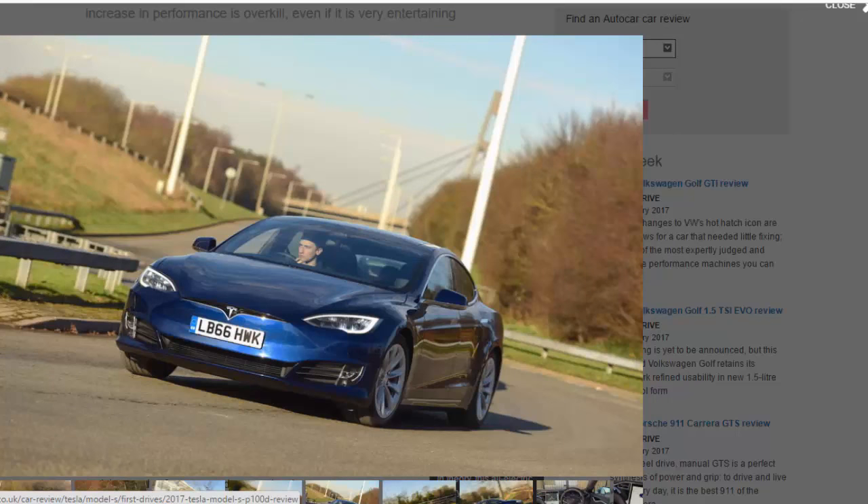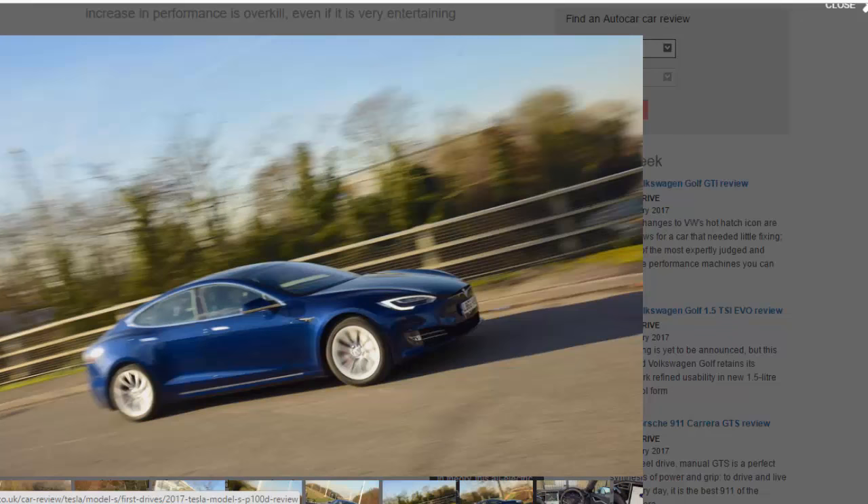Three power levels are available: Sport, if you're ferrying your in-laws around; Ludicrous, if you want to scare your passengers; and Ludicrous Plus, if you want to give someone a mild panic attack. To engage Ludicrous Plus, you hold the icon for Ludicrous mode on the touchscreen for a few seconds before releasing it.